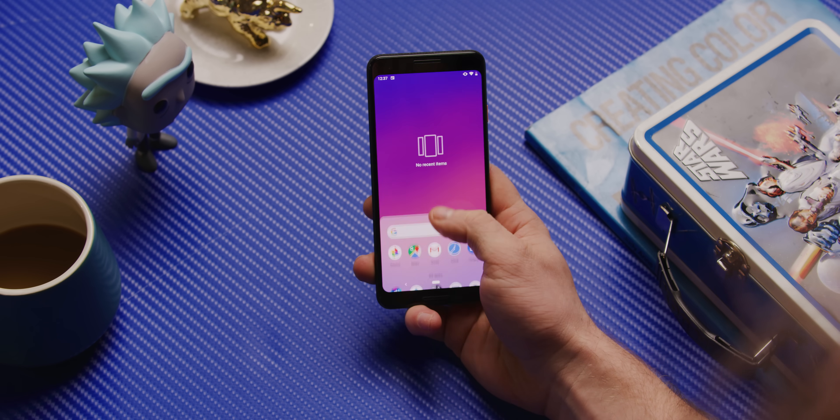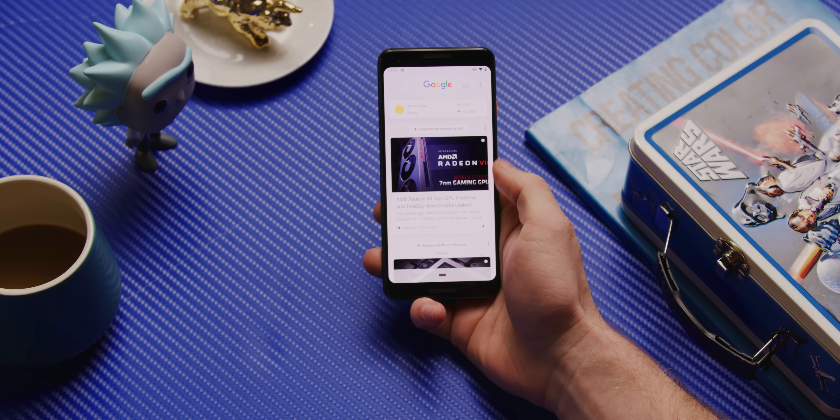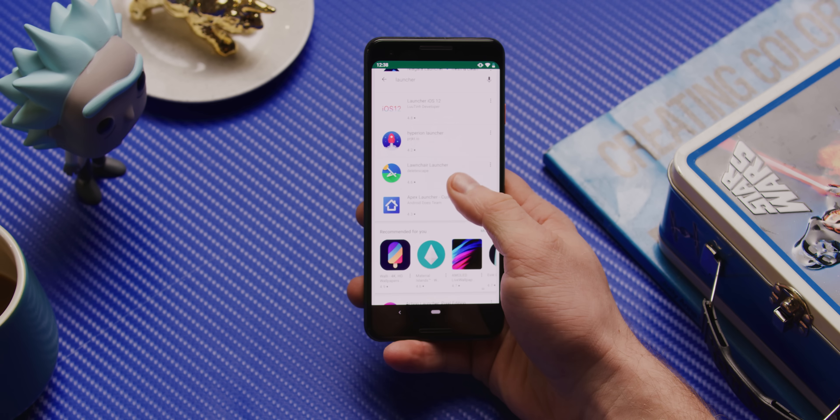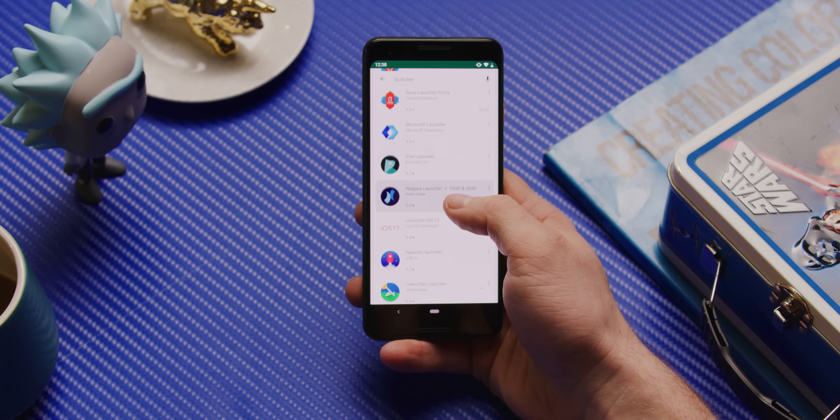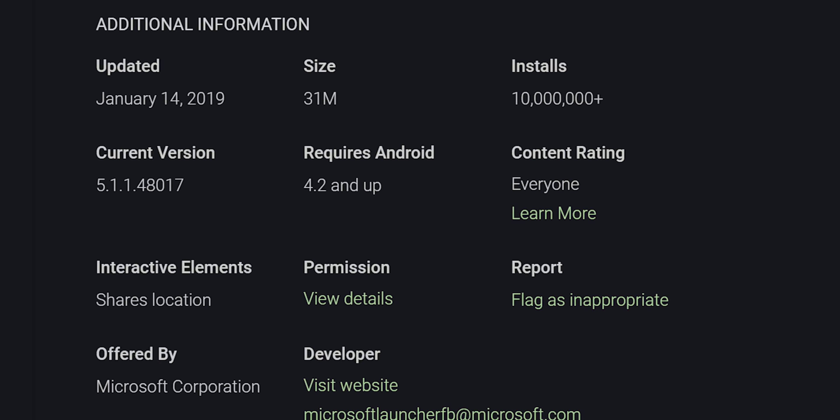For example, the Google Pixel launcher has the app drawer available from a swipe up, and the Google Now feed from a swipe right. But you don't need to have a Pixel to make your phone look like this. Other Android phones can just download the Pixel launcher, or one of the hundreds of other launchers from the Play Store. Whoa — Microsoft launcher? Does anyone use that? 10 million downloads?